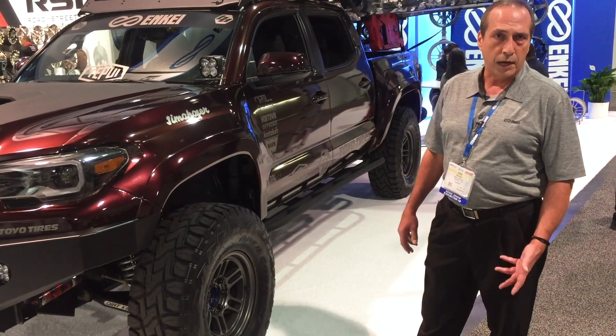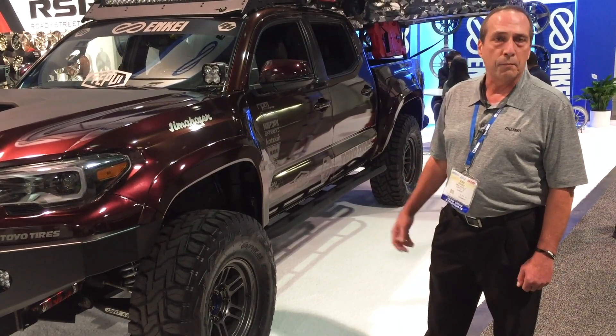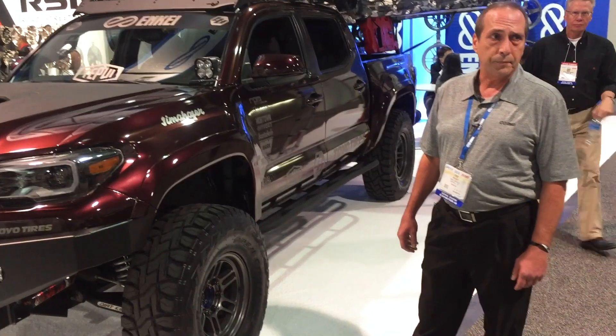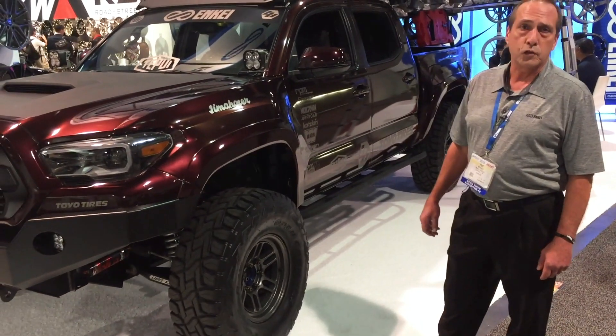We'll be doing special orders on other colors, but for now the dark gun metal is what's available — and it's available now. The wheel has a lifetime structural warranty and a one-year finish warranty.